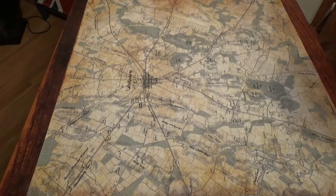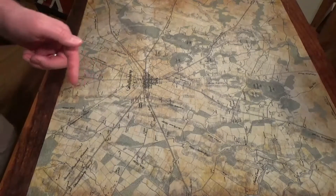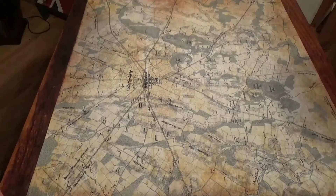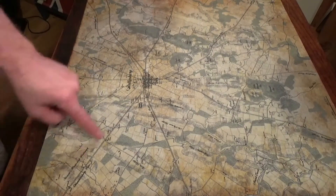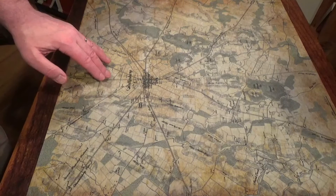July 1863, we're at the command post. The map is laid out in front of us. Here you have the town of Gettysburg. The Federal Army will be coming in on this road, this road, and this road. Lee's Army will be coming in primarily, almost exclusively, on this road — Chambersburg Pike. There'll be a couple divisions coming in early in the morning from the north.